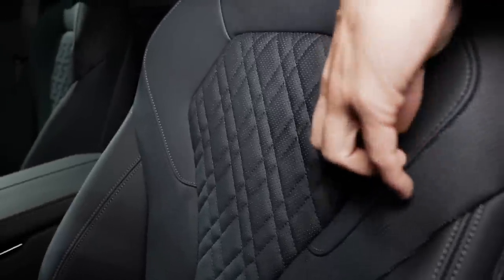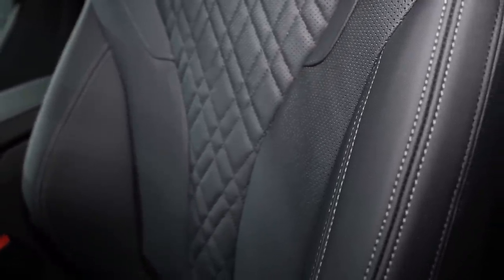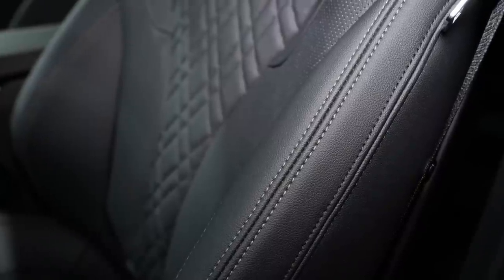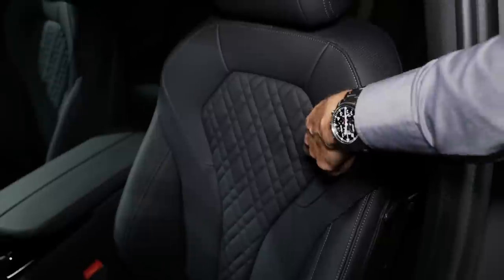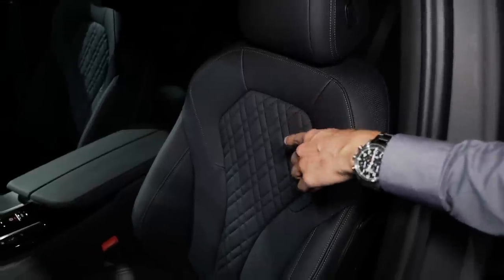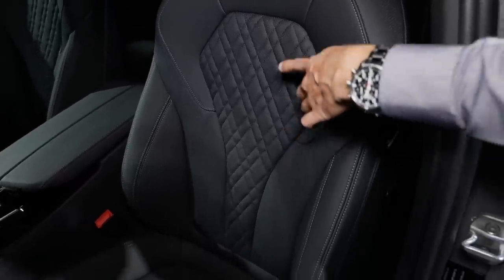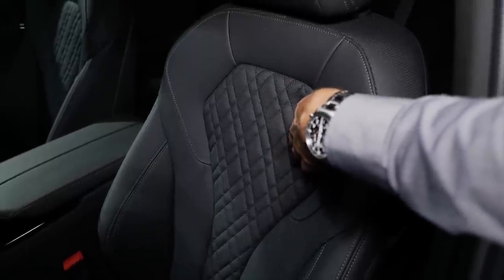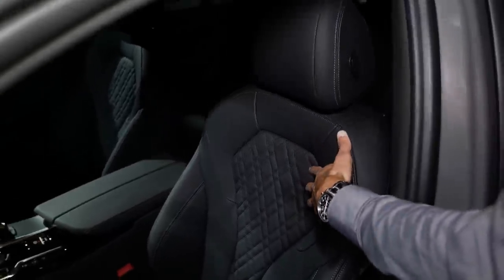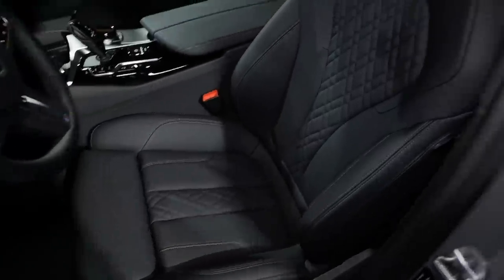The new perforated Sensatec is passively breathable — a definite step forward. The quality has been massively stepped up; it feels so soft that no one could really feel a difference compared to the most expensive animal skin option. This one actually feels softer than the animal skin option. The perforated pattern is across the whole seat in the base version; the sport seat adds a quilting structure on top. This is a massive game changer in the top luxury segment at BMW.